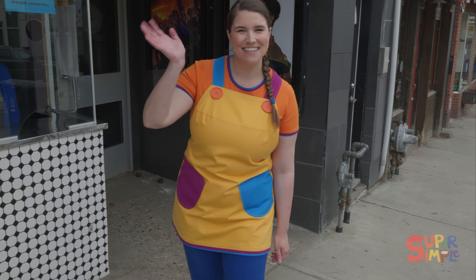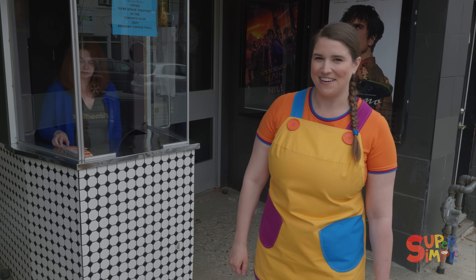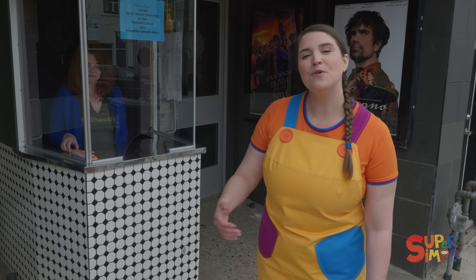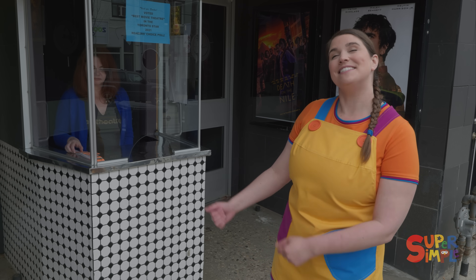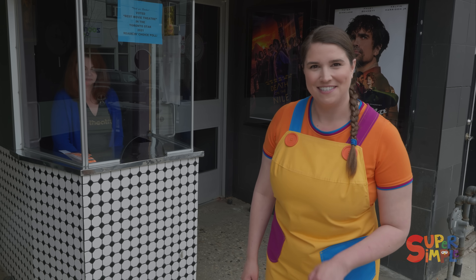Hi friends! Today we're going to see a movie at a movie theater. Have you been to a movie theater before? A movie theater is a place where you can see a movie on a big screen. It's very exciting. This theater is called the Fox Theater, and the movie is about to start. So let's get our tickets.